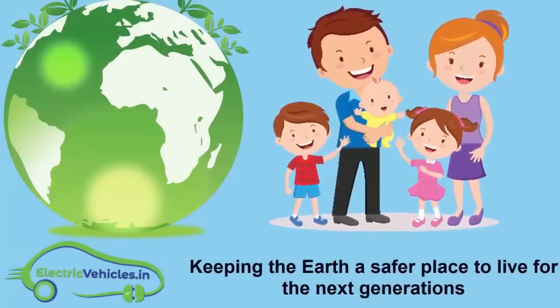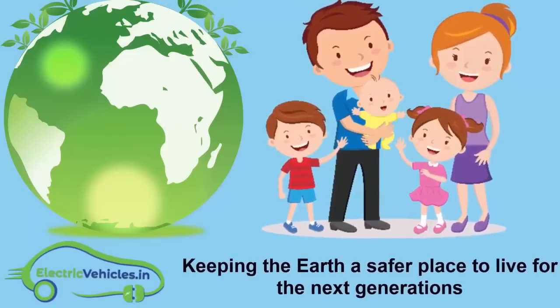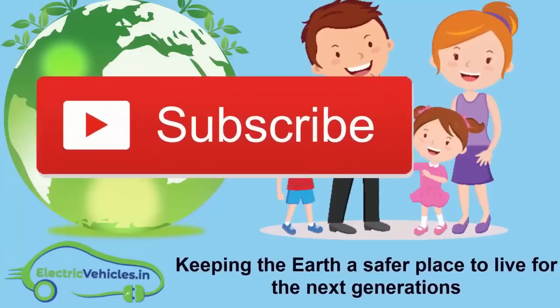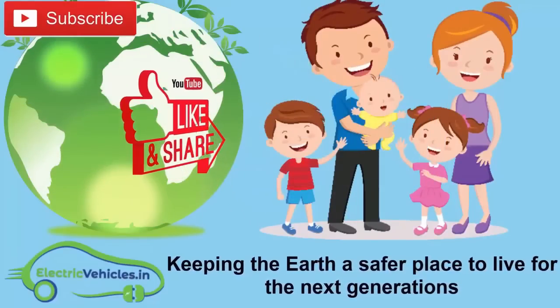Electric Vehicles dot in is keeping the earth a safer place to live for the next generations. If you want to join our movement, you can support us by simply subscribing to our channel, sharing our videos, or commenting on videos. Thanks for watching.